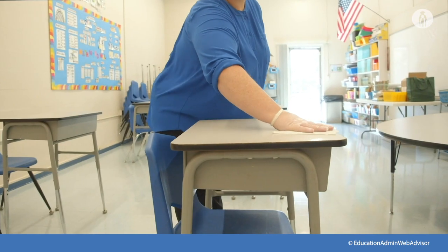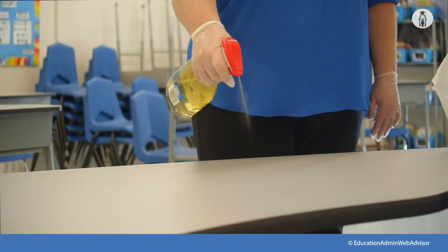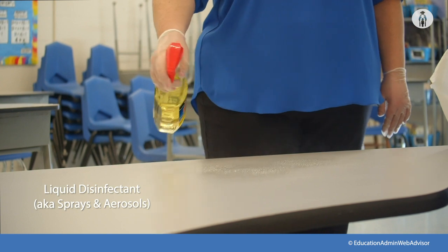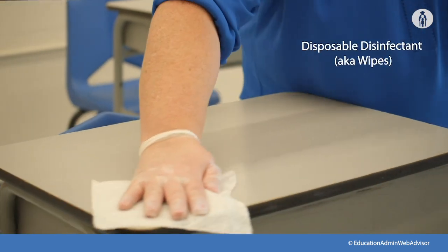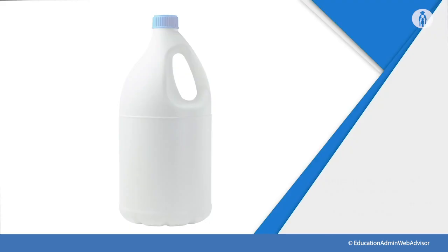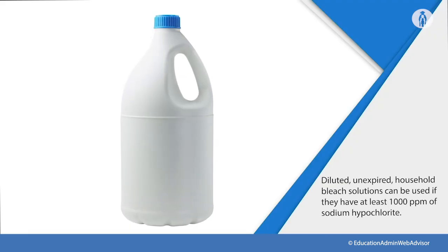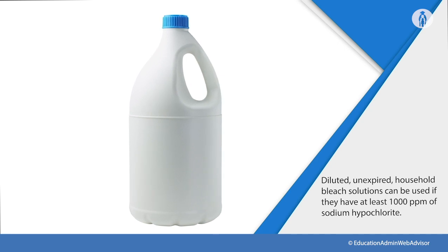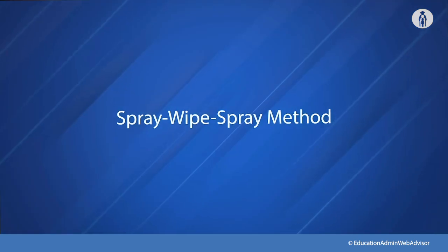Always start with a clean surface, otherwise disinfection could be compromised. The CDC recommends the following methods for liquid disinfectant (also known as sprays and aerosols) and disposable disinfectant (also known as wipes). Use products that meet EPA's criteria for use against SARS-CoV-2, including diluted household bleach solutions or alcohol solutions with at least 70% alcohol that are appropriate for the surface. Follow the manufacturer's directions for use.